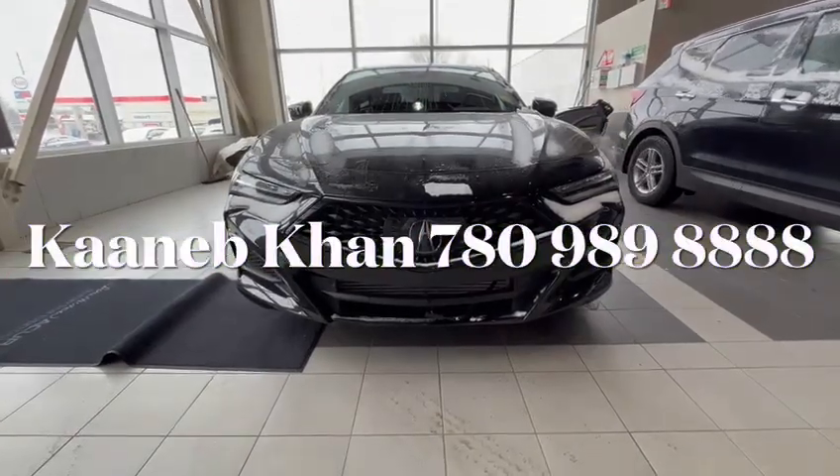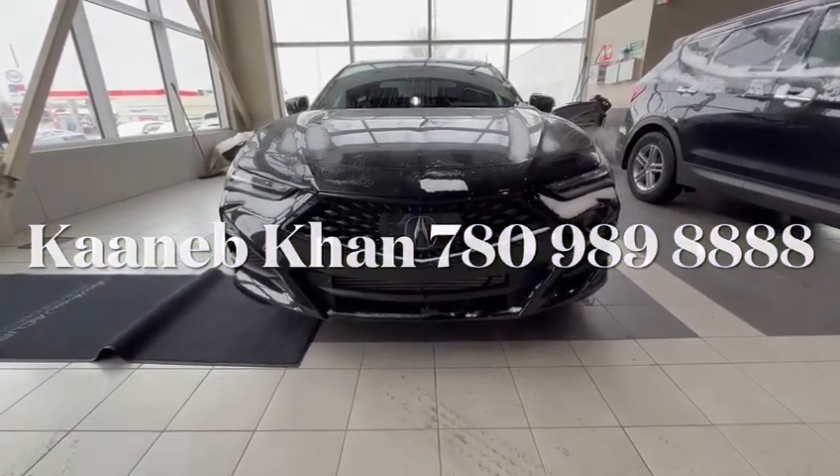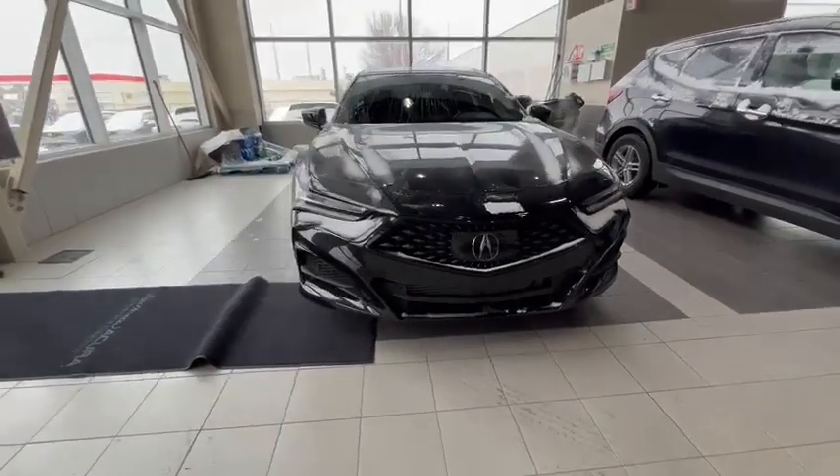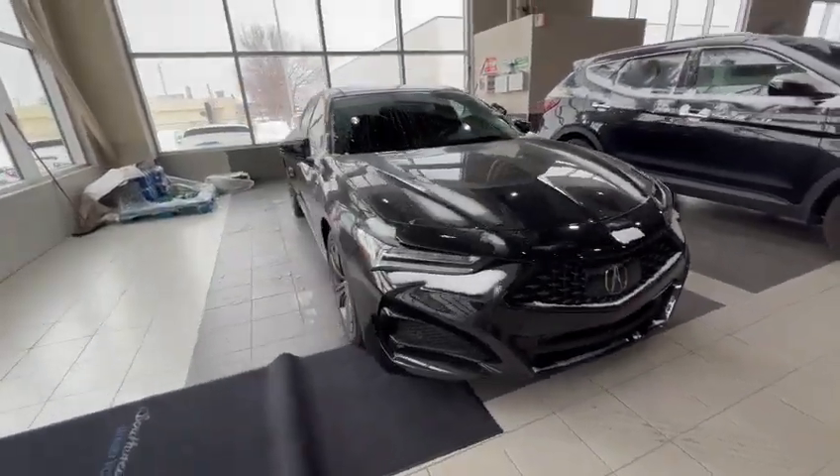Hey Terry, Conor here from Southview Acura. Thank you for inquiring on our 2021 TLX A-SPEC that we have here at the dealership. I'm going to make you a quick walk-around video and show you that this vehicle is in amazing condition.